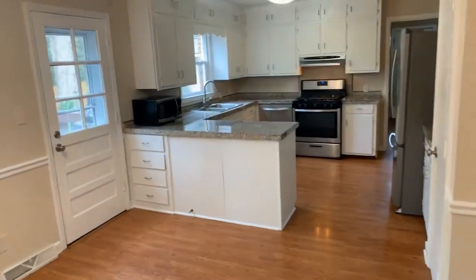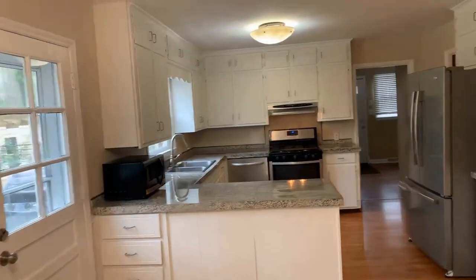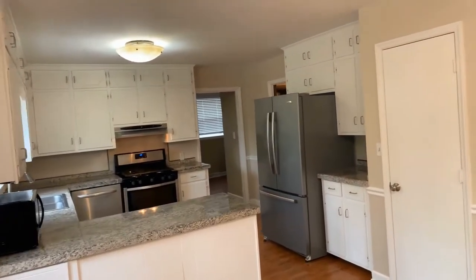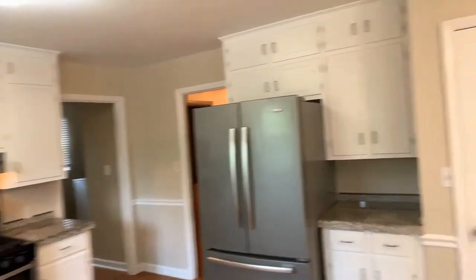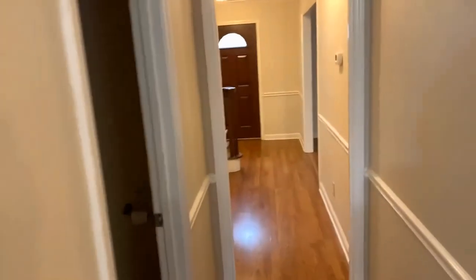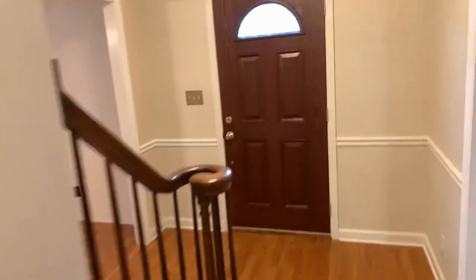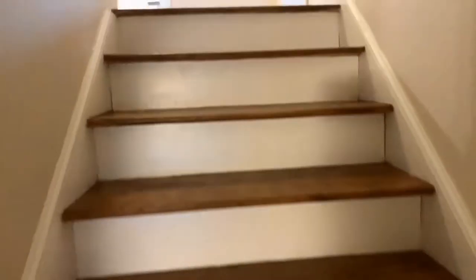We come into our breakfast nook and kitchen area. Stainless steel appliances, ample cabinet space. We have downstairs laundry and a powder room downstairs. This house has lots of storage area, so if you have lots of stuff, you have places to pack it away. Everything has its place and a place for everything.